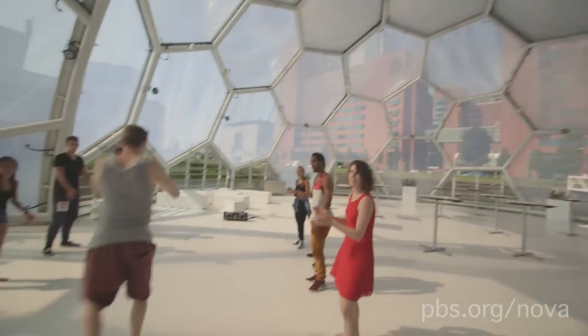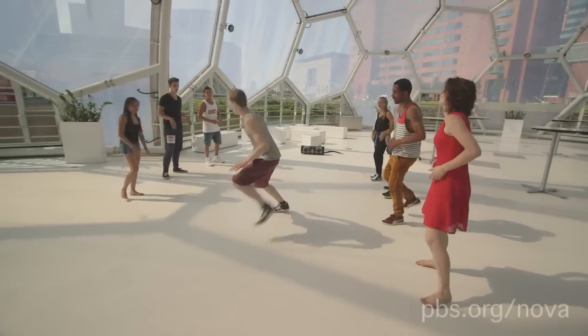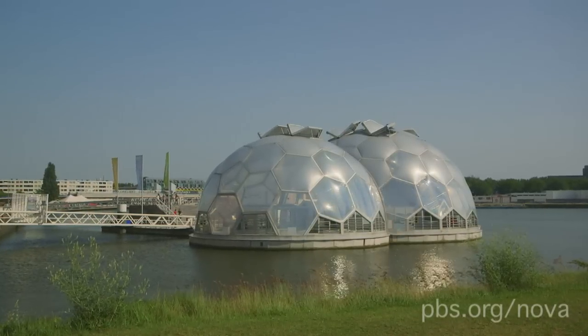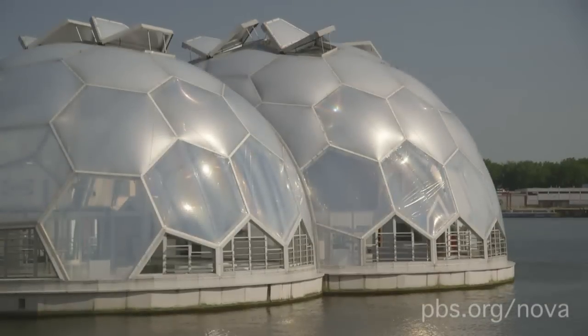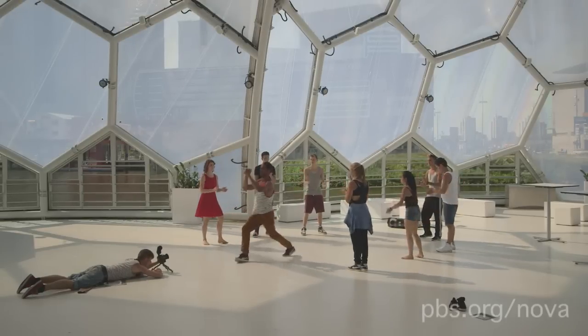Ruker de Graaf runs the firm that designed the pavilion, which hosts conferences, performances and parties. He says: it shows that it's actually possible to make large buildings that float on the water, and as such, it's a first step towards creating collections of floating buildings and infrastructure, which in the end will lead to creating floating cities.